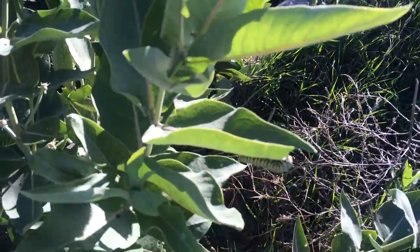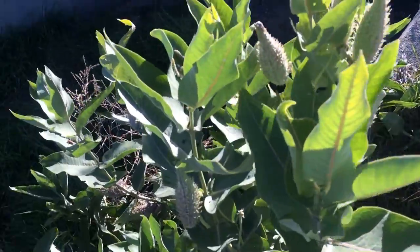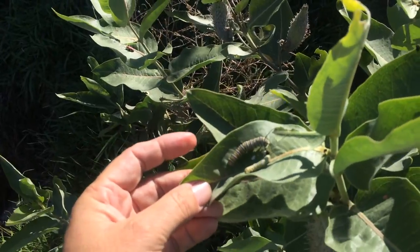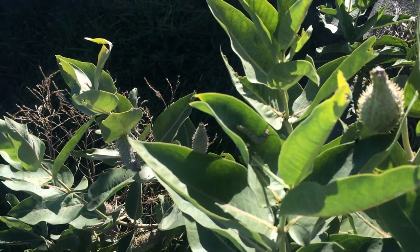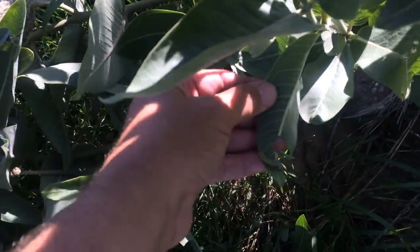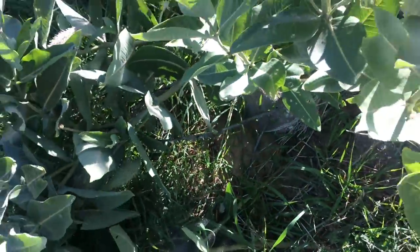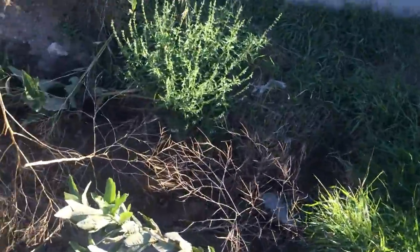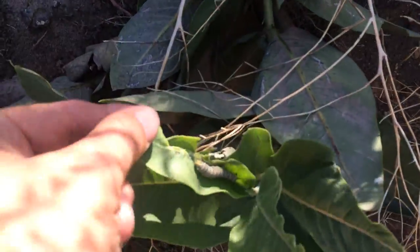There's a fifth instar right there — sorry, that's blurry. We have a plant here with two caterpillars: a fourth instar and a fifth instar sharing that Showy Milkweed. We have a fourth instar feeding right there. Fifth instar here.